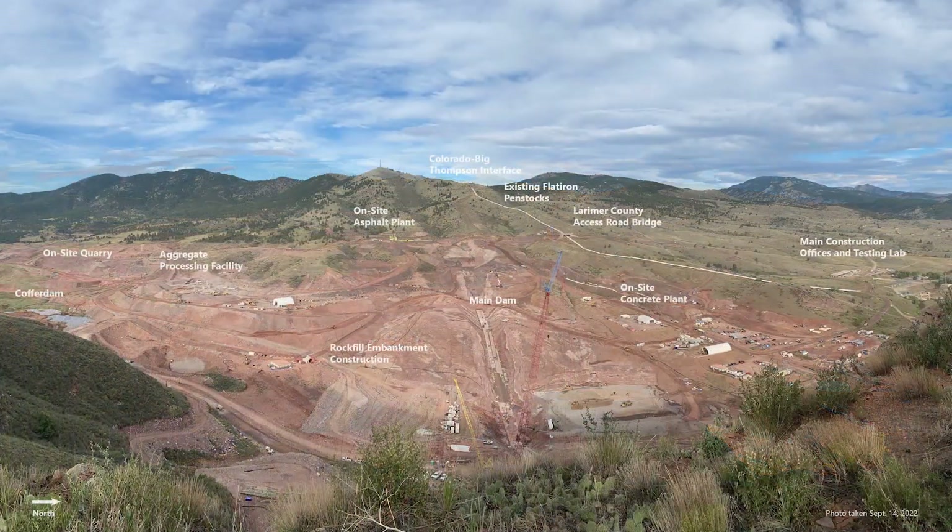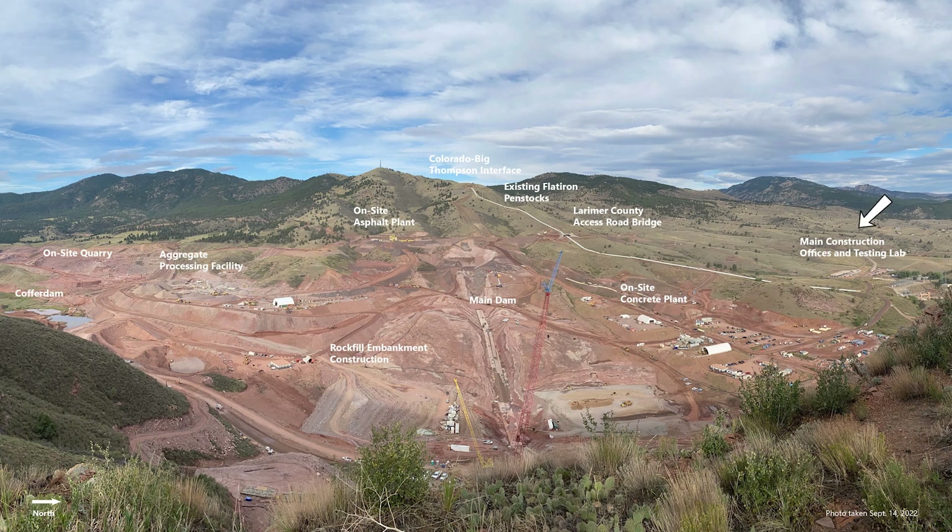If you look at the project from north to south, you can see our offices over there right off of County Road 18E. Moving to the south a little bit up there on the ridge, you can see the bridge over the penstocks. Up on the hill where you see the penstocks, those white pipes disappear into the mountainside — that's where we actually tie into the Colorado Big Thompson project for our Chimney Hollow water. And you can see a little disturbance coming down the hill, where the Chimney Hollow 72-inch pipeline comes into the valley.